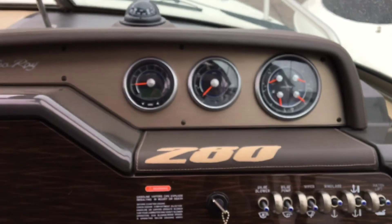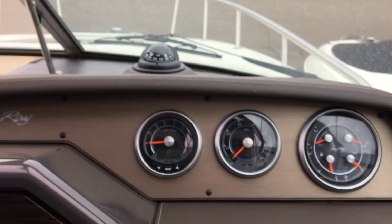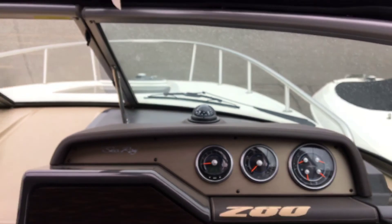There are gauges for oil, engine temp, trim, fuel, miles per hour, and RPM. It's also equipped with a compass.